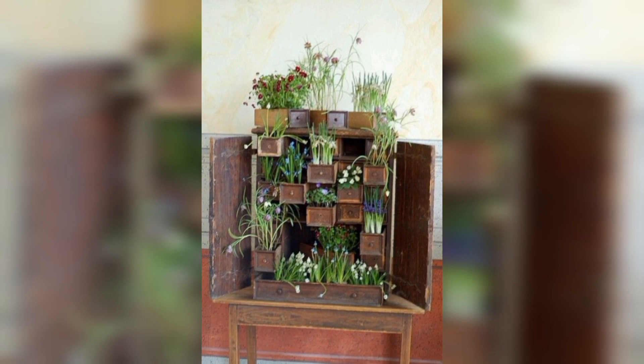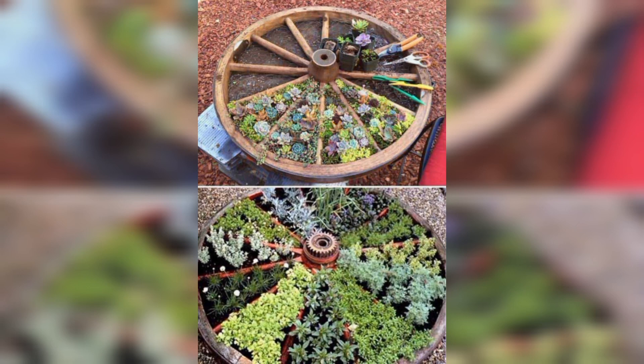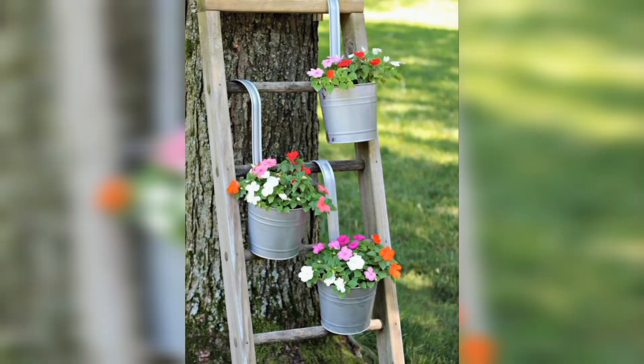First up, repurpose an old ladder as a plant stand. It adds height to your garden and creates a unique display for your potted plants.